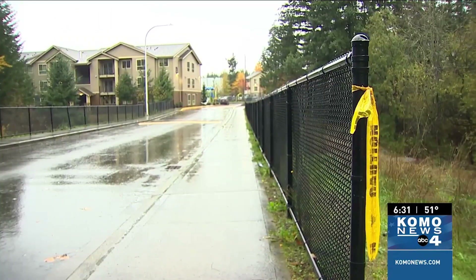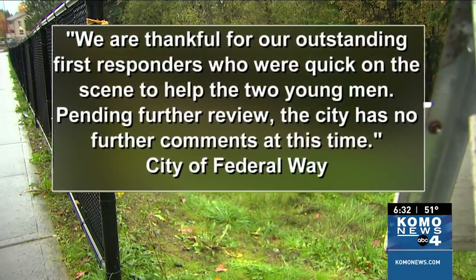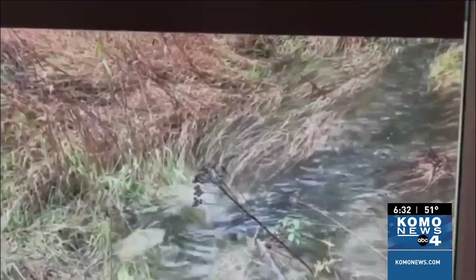I asked Kids Corner apartment complex, who owns the property — they told me no comment. I asked the city the same question and they sent an email saying: 'We're thankful for outstanding first responders who were quick on the scene to help the two young men. Pending further review the city has no further comments.' As for Elijah, he says he's also learned his lesson: 'Don't go near bodies of water that lead to drainage pipes.' Crews were out surveying the area but it's still unclear what changes, if any, will be made.